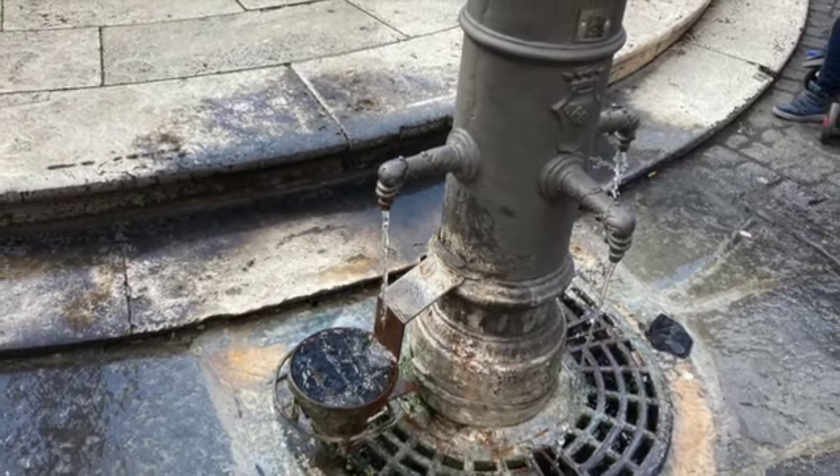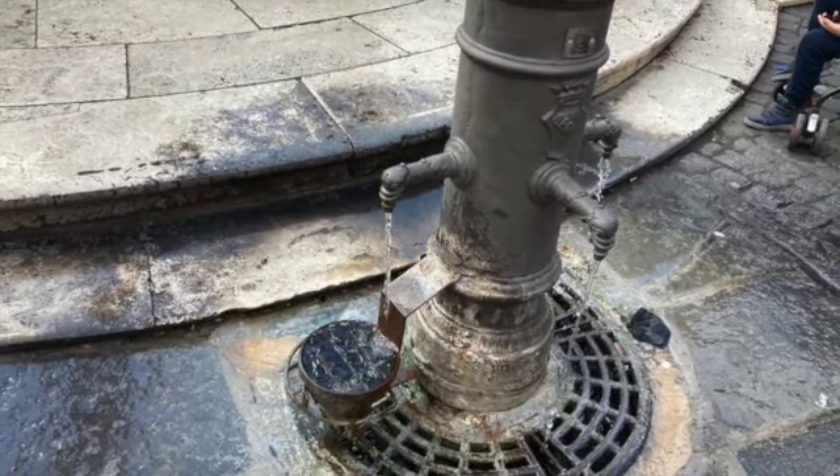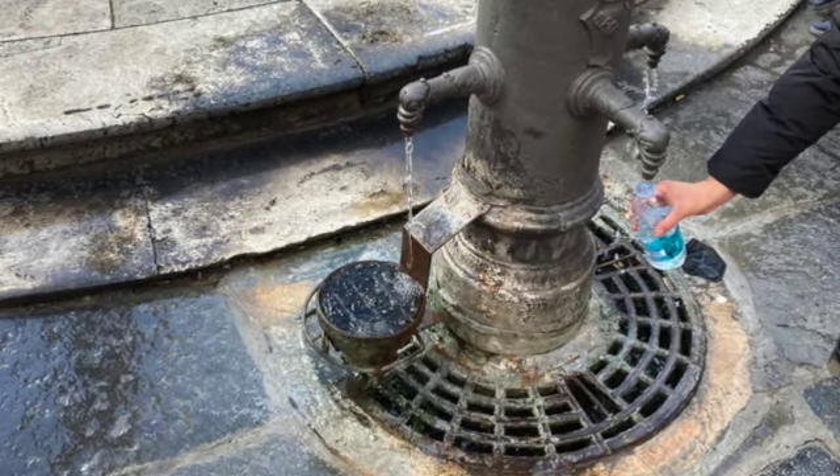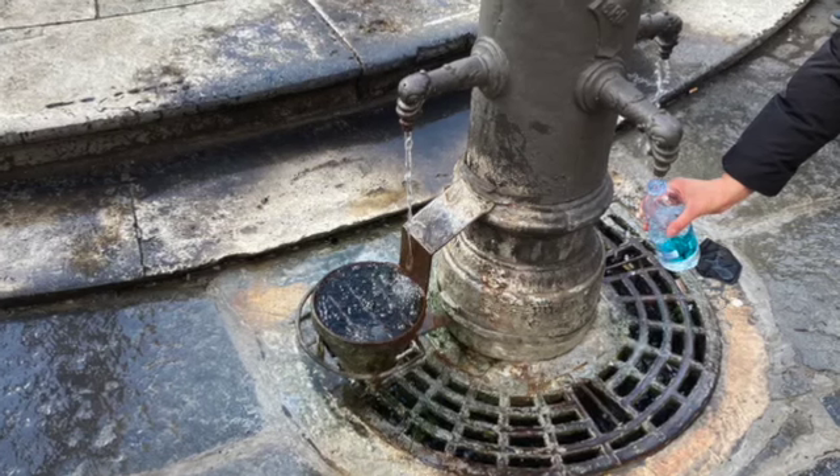These water fountains are all over Rome, and they're actually drinkable. The bottom is for filling up water bottles. If you plug that, it'll squirt out the top and you can drink it normally.